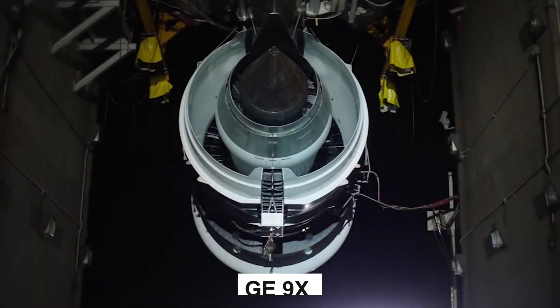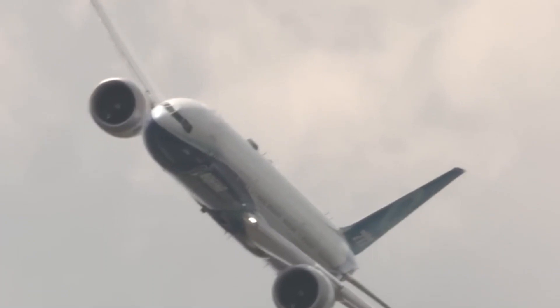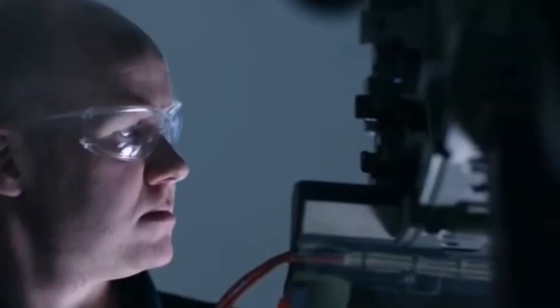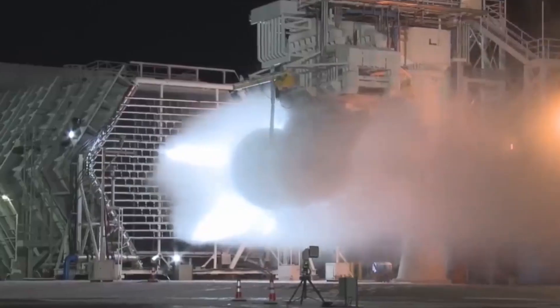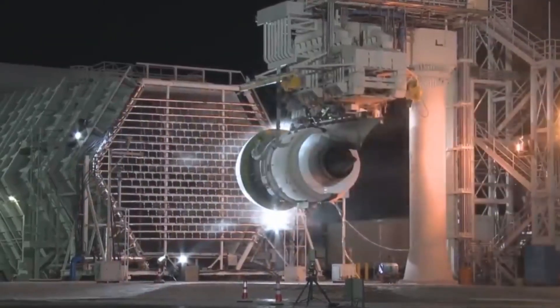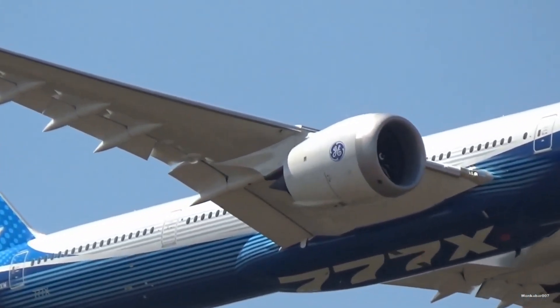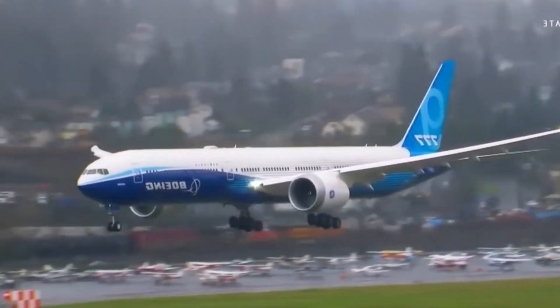The development of the GE 9X is a testament to human ingenuity and the relentless pursuit of excellence. Engineers and aviation experts pushed the boundaries of what was thought possible, defying limitations to create an engine that defies conventional expectations. As a result, the GE 9X not only surpasses its predecessors but also sets a new standard for aviation engines worldwide.